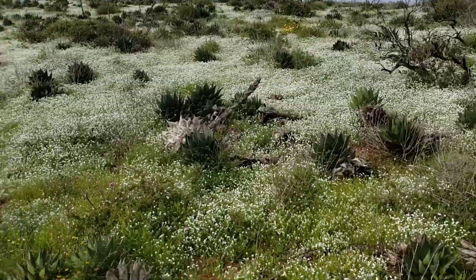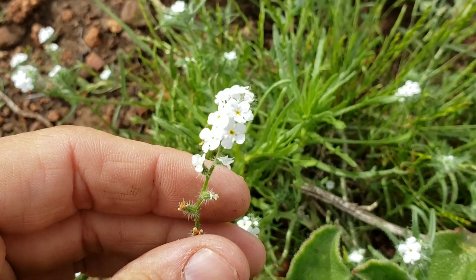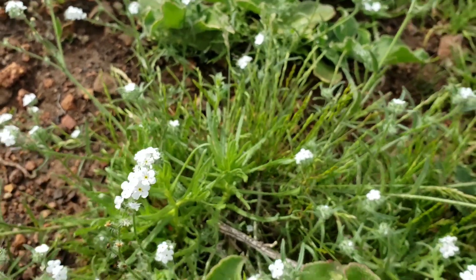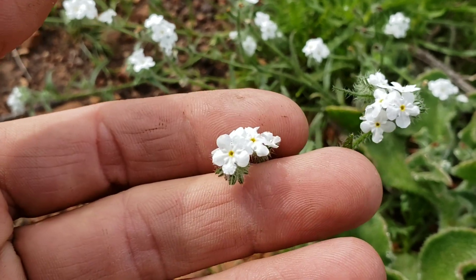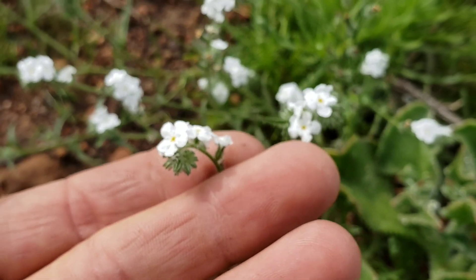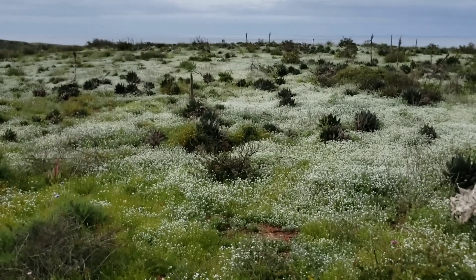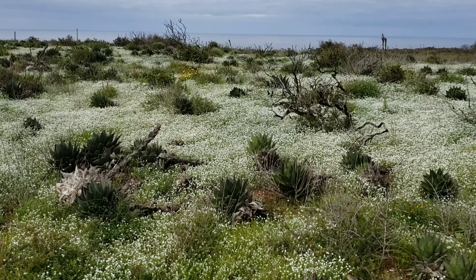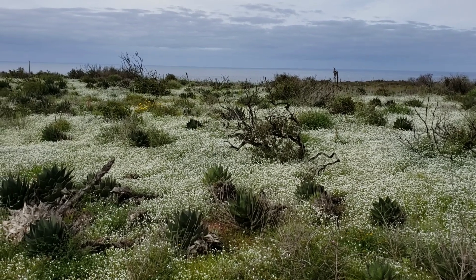I wish I knew my Boraginaceae but I don't. I want to say this is a Cryptantha but it might not be, and even if it was I couldn't tell you the species because there are about nine million of them. It does smell very nice — you see those five fused petals and those yellow interior parts of the flower. There's got to be thousands of them and they smell absolutely wonderful, nicer than a big can of marinara sauce that just got opened.